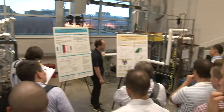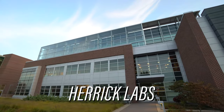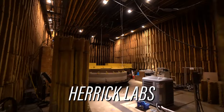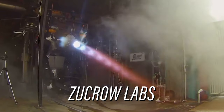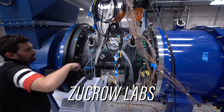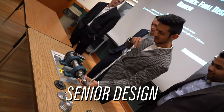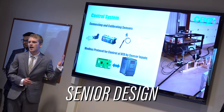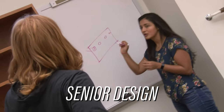Here at Purdue Mechanical Engineering, many students do more than just take classes — we apply it to research. We have facilities found nowhere else in the world. For example, Herrick Labs is dedicated to studying building spaces such as heating, cooling, vibrations, and acoustics. We also have Zucro Labs, which is all about propulsion — if you like rockets and space, they've got that. In your senior year, you work on a collaborative capstone project for one semester, and we have a specific wing in the building designed for the prototypes built in senior design.